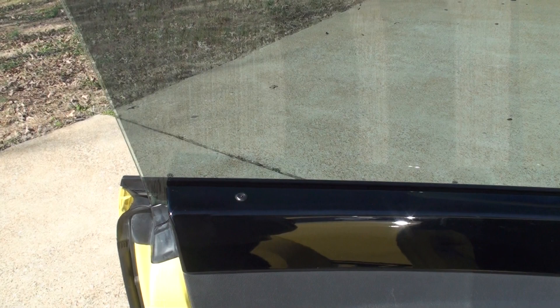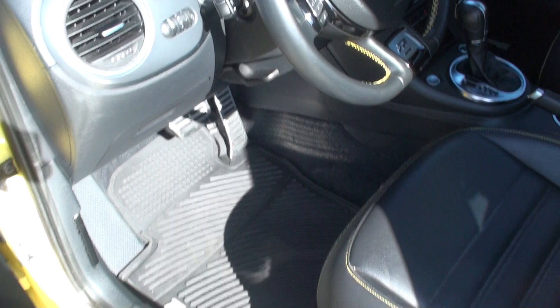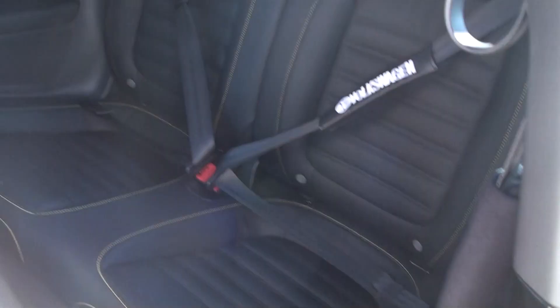It's got the nice black trim, the upgraded Fender radio, a lot of badging, and the all-weather floor mats. I've got the original mats in the back also. Nice heated leather seats in excellent condition with the nice yellow stitching and embroidery. It does have a back seat.